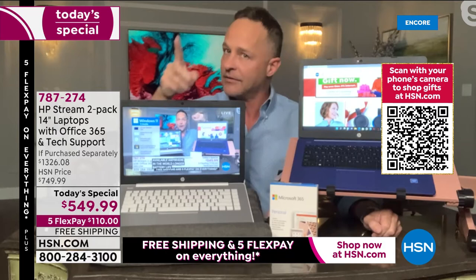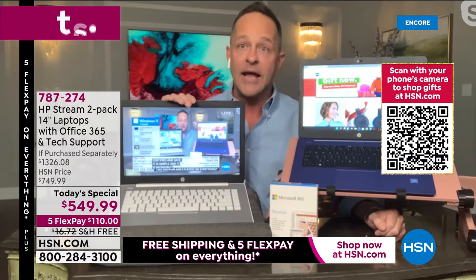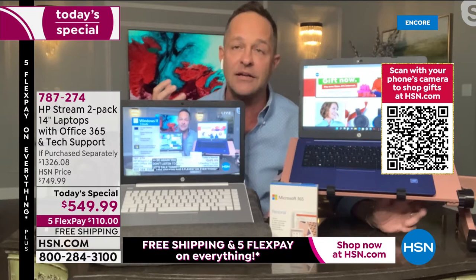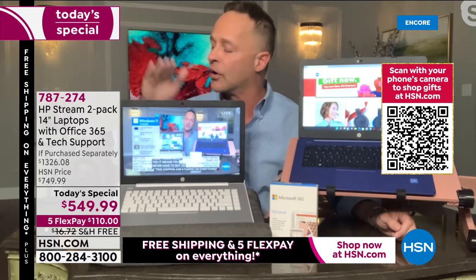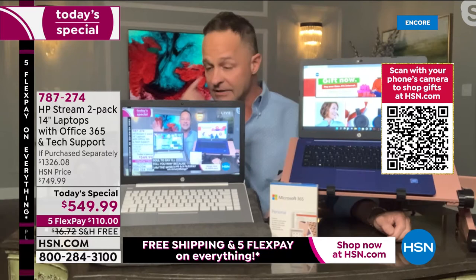I recommend antivirus software for every other computer I sell, but you don't need it — or any other antivirus protection — with this computer. It cannot catch a virus; it cannot run a virus. How much does that save you? $50 a year? $100 a year? And the frustration it saves — you don't have to be your own computer technician anymore.